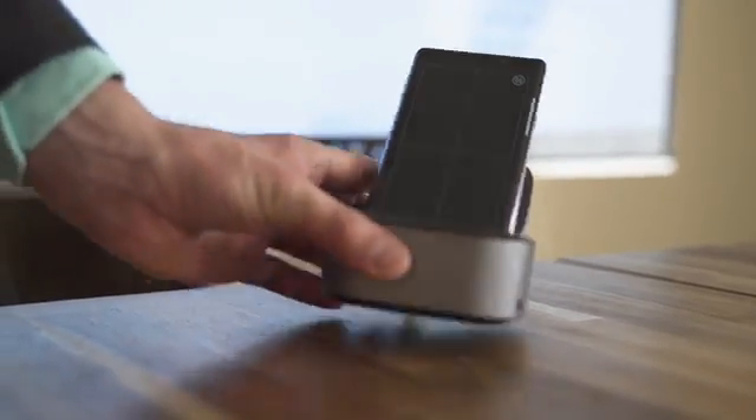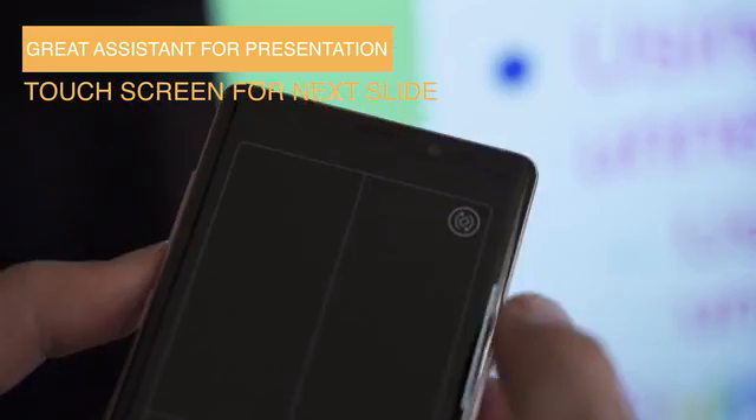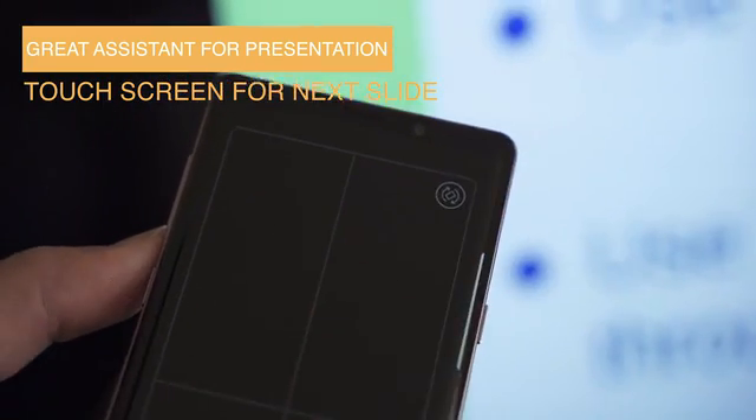NuDoc especially helps when I'm giving a presentation to clients. Rather than using a whole computer, I can just use my cell phone, and my touchscreen makes it especially easy.